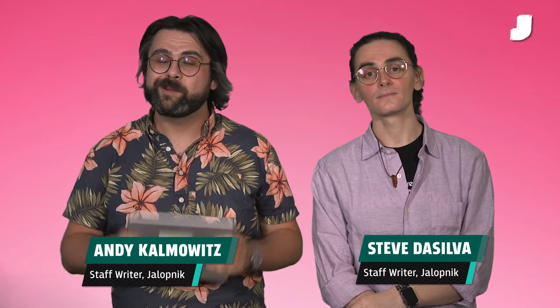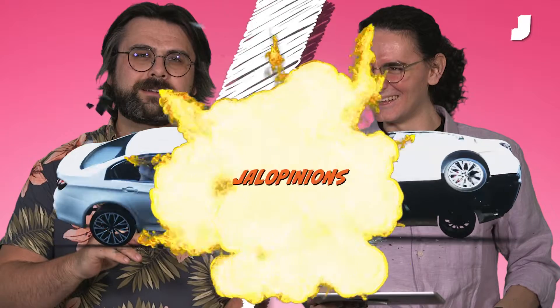On this iPad is a random question. We're going to debate it. You're watching Jalopinions. What is the best Ford Mustang generation?